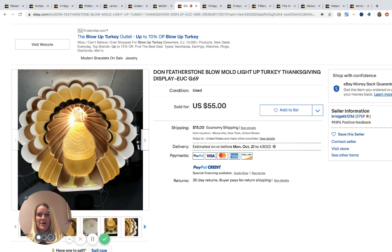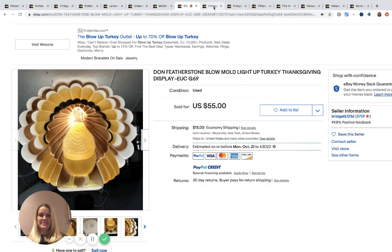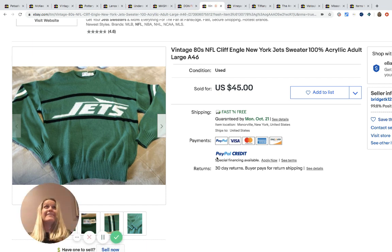This Dawn Featherstone blow mold light-up turkey was bought for a dollar at a yard sale and sold for $55 with $15 shipping. There's still a stink bug above my head — I'm not scared of them, I just don't want it to land on me during the video.